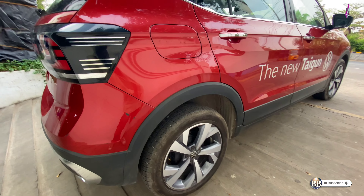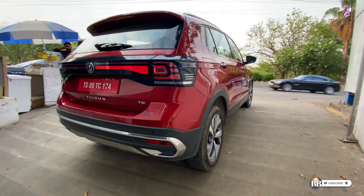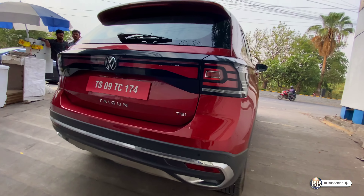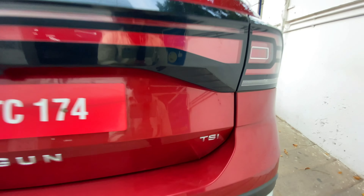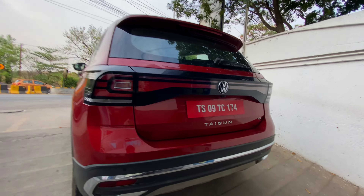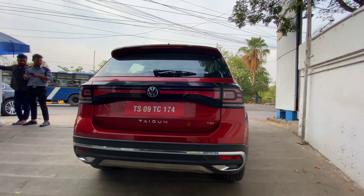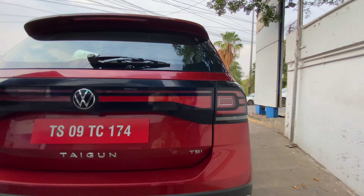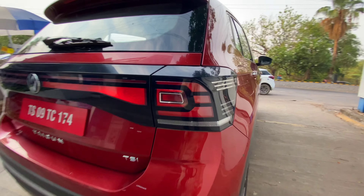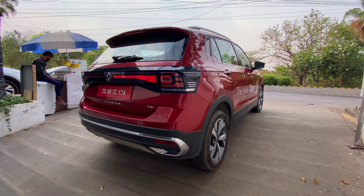We have disc brakes on the rear wheels — no drums. We have a TSI badge on the rear. We have the new VW badge and the same wraparound LED tail lamps. There is a clear design difference between the Skoda Kushaq and the Taigun, even though they share the same platform.